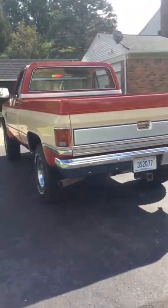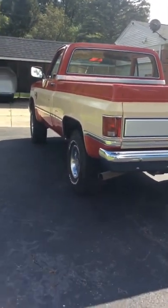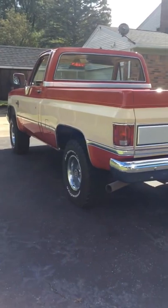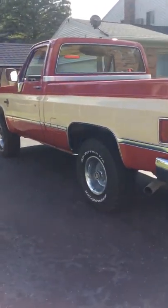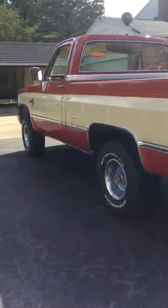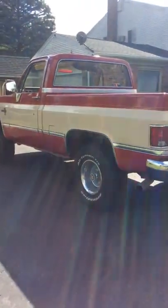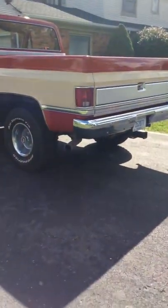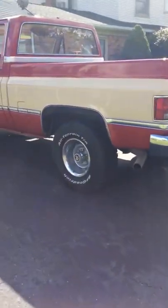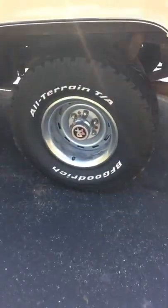And of course you can go off-road if you want, although I don't know who would want to take such a beautiful truck off-roading — but it's more than up to it if you want to. For being a 36-year-old truck, it is in absolutely amazing condition. Definitely not many left like this one.